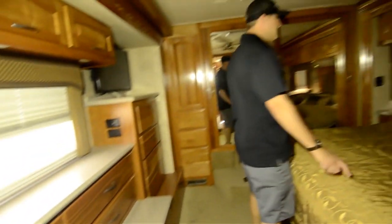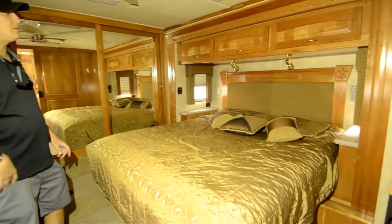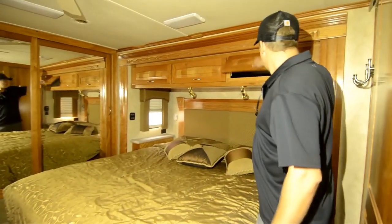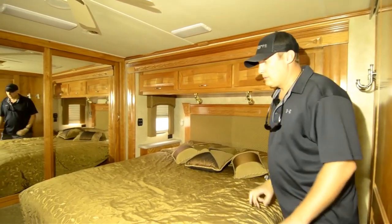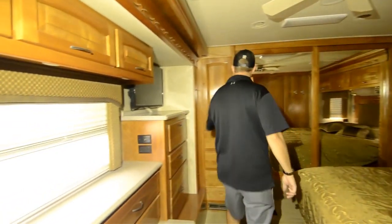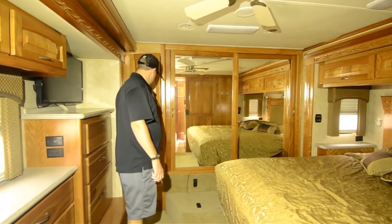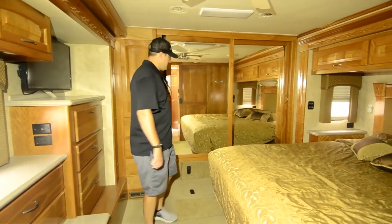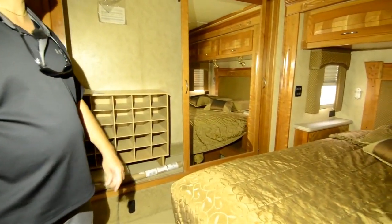Nice king bed — this is all Sleep Number, his and hers, air on both sides. You can set it to whatever you like. Lots of storage up top with deep cabinets that go way back — great for extra pillows and things. Lots of drawers below, then a full closet with a shoe rack. Everything right here, easy access.